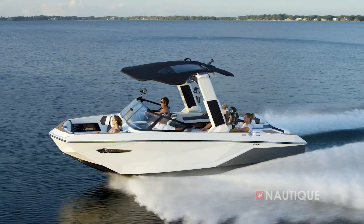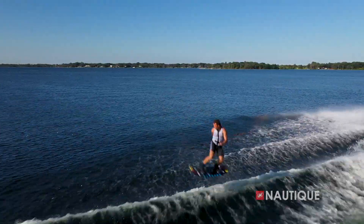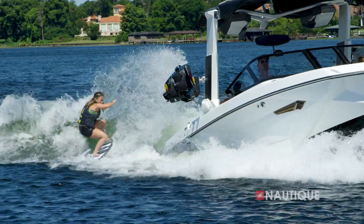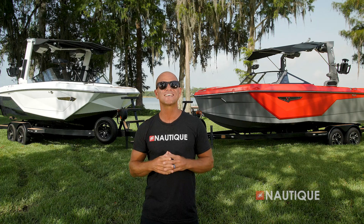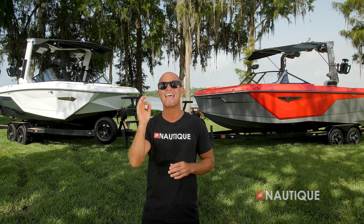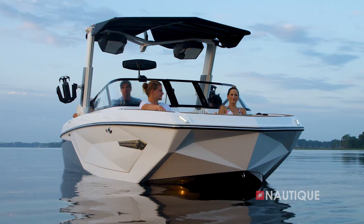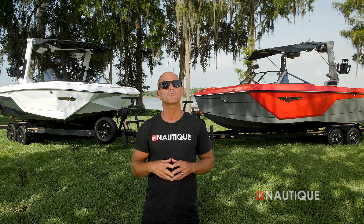First let's talk a little bit about the award-winning G23. For over a decade the G23 has been at the forefront of progression in wakeboarding and wake surfing at every level. Its legendary status comes from the world-class performance that has led to more innovation in wakeboarding and wake surfing than any other wake sports boat.